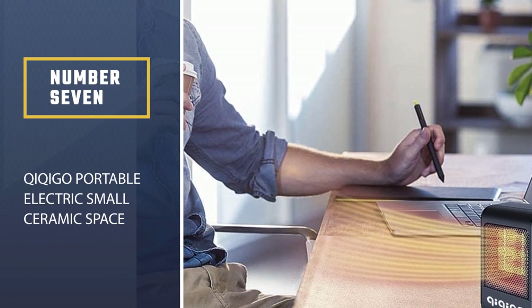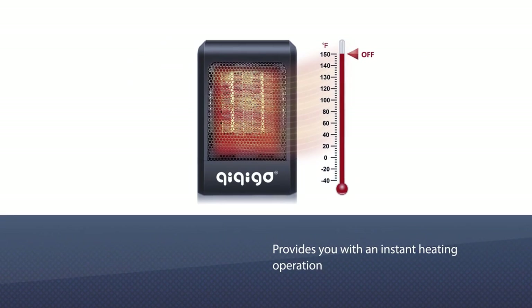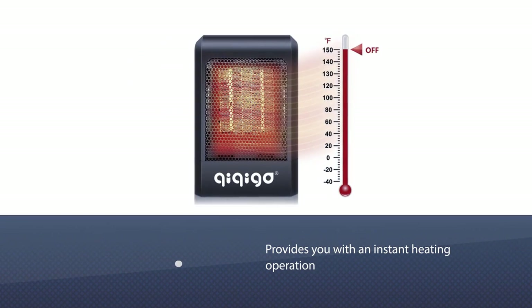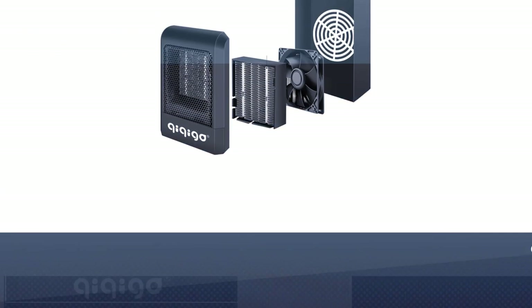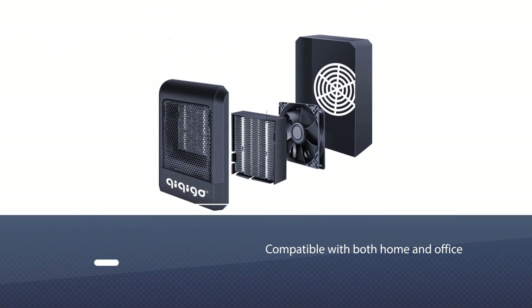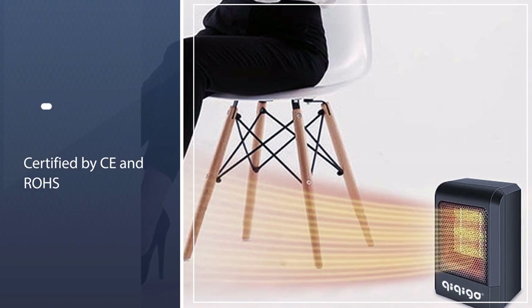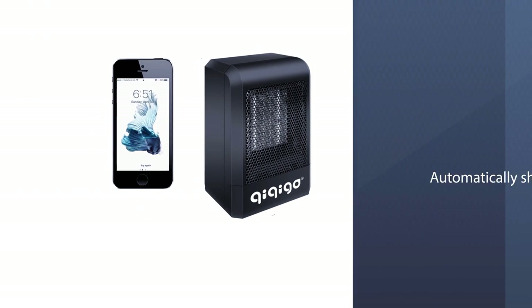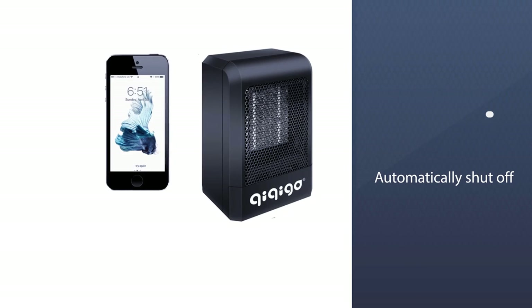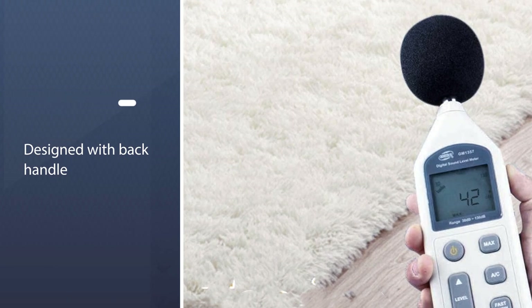Number 7: Kikigo Portable Electric Small Ceramic Space Heater. It provides instant heating, taking only three seconds to completely heat up to the desired temperature. It operates on 500W of power and is compatible with both home and office. No assembly is required, and the machine is tested and certified by CE and ROHS for safety standards. If the temperature goes too high, it will automatically shut off to prevent any accidents.